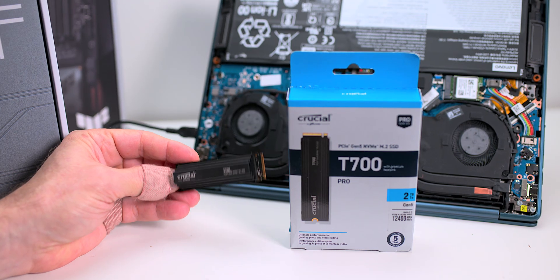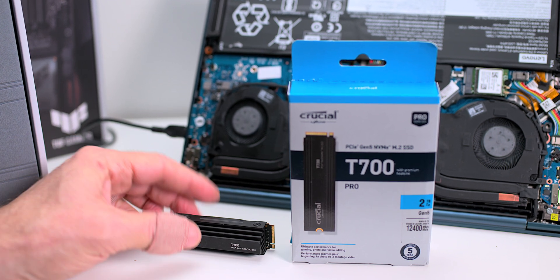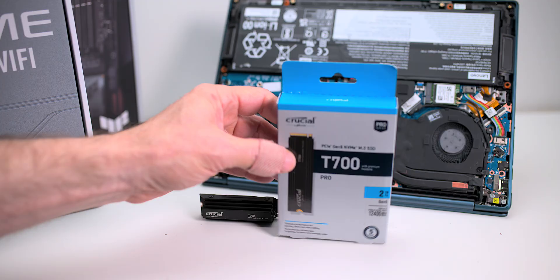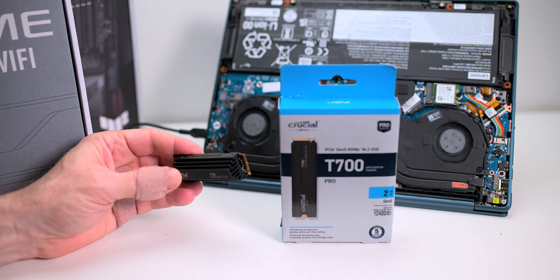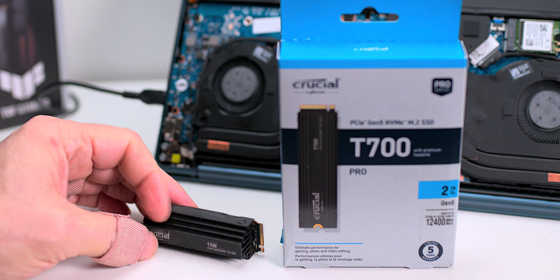System builders use Crucial. I remember Puget Systems — they would only use Crucial RAM because Samsung RAM was playing up. With Crucial stuff, anything by Micron, it's top quality. I will leave a link in the description to these products.